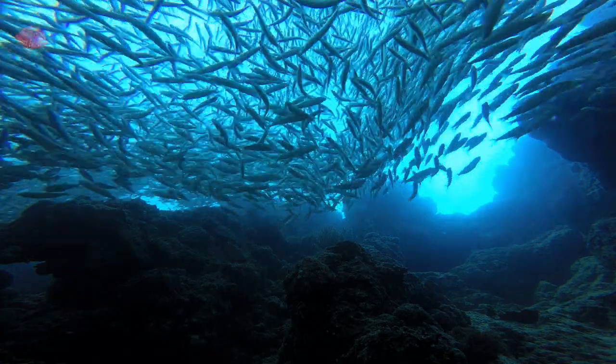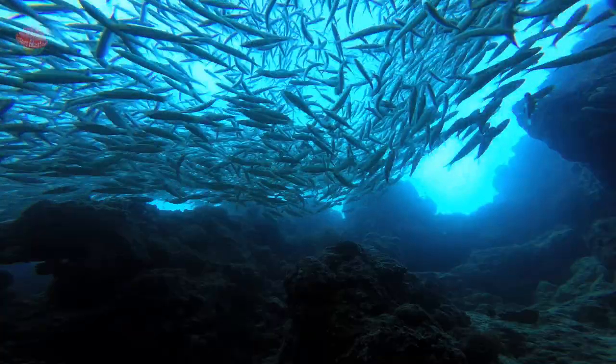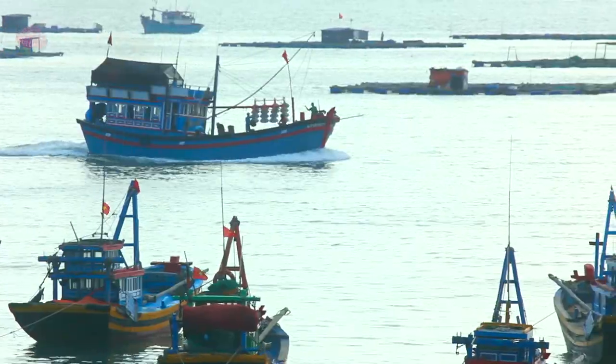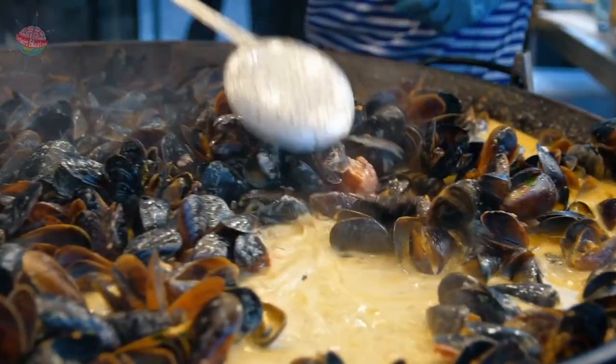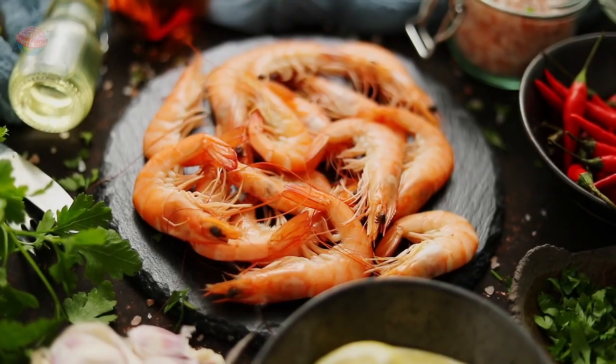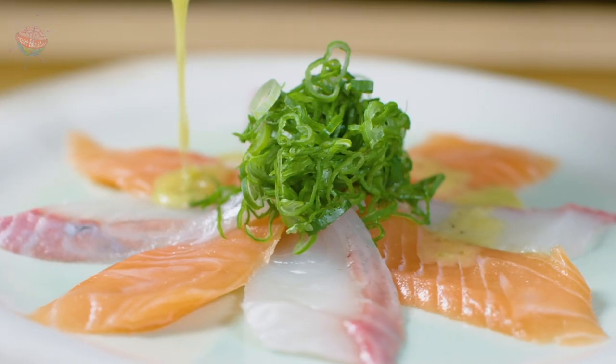Fishing: for over 3.5 billion people, fish is a main part of their diet. Fishermen make a living catching and selling fish and other sea creatures such as oysters, mussels, crab, lobster, and shrimp. Seaweed is also a popular food in many Asian countries.